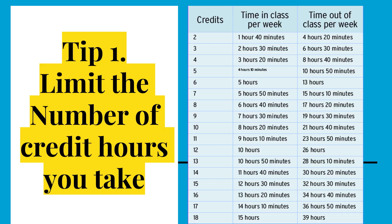Tip 1: Limit the number of credit hours you take, especially freshman year. You have to remember that for every class you take, you have to leave some time to study. If you take 12 credits, you'll be in class about 10 hours and therefore you need about one day's worth of hours to study during the week.